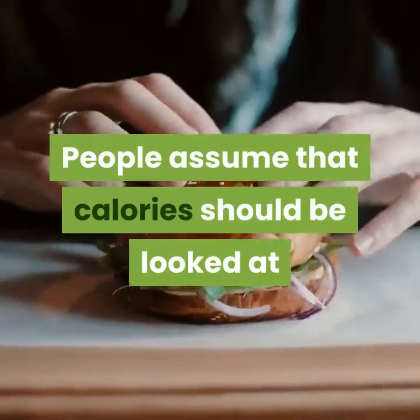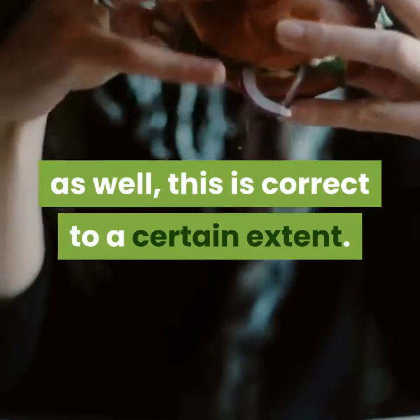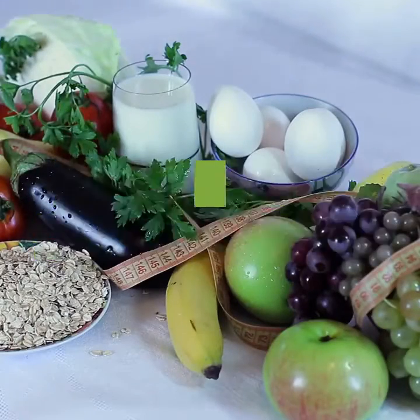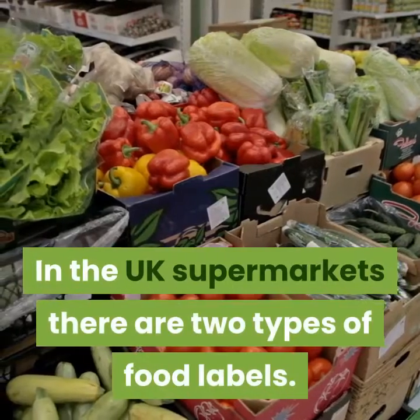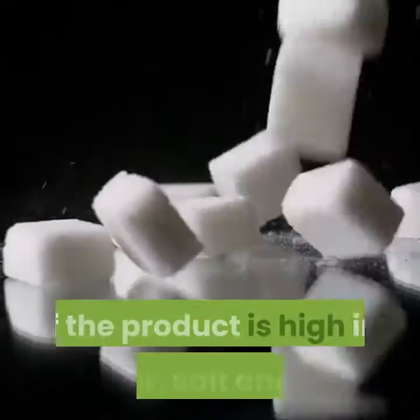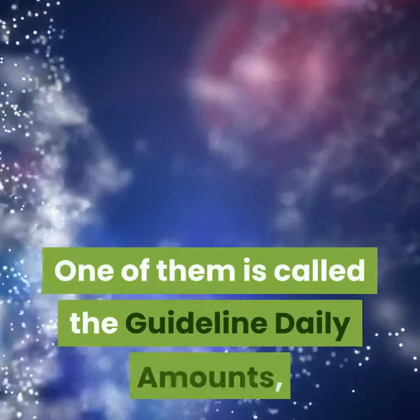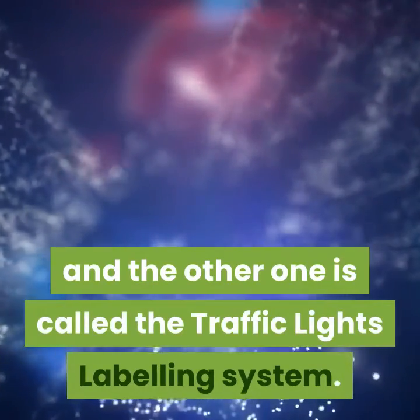People assume that calories should be looked at as well, and this is correct to a certain extent. As long as the calories consumed do not exceed the calories burned during exercise, weight gain should not be expected. In UK supermarkets there are two types of food labels, both of which are a great way of demonstrating if the product is high in sugar, salt and fat. One is called the guideline daily amounts, and the other is called the traffic light labeling system.